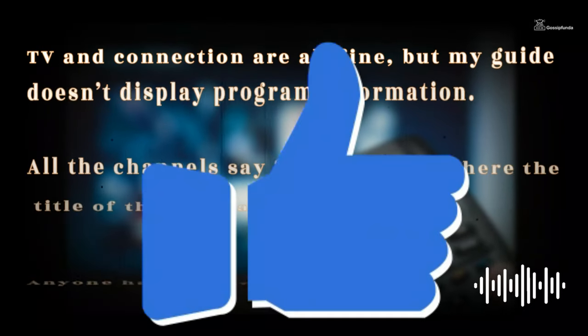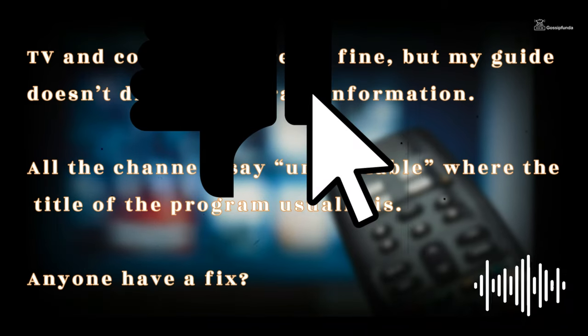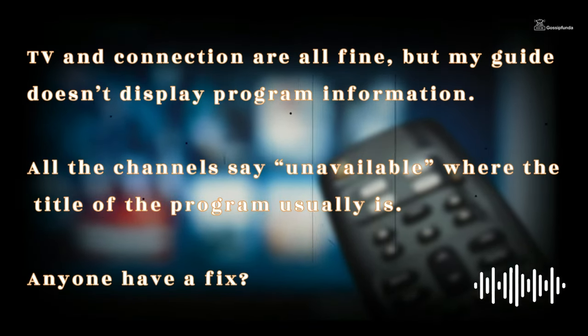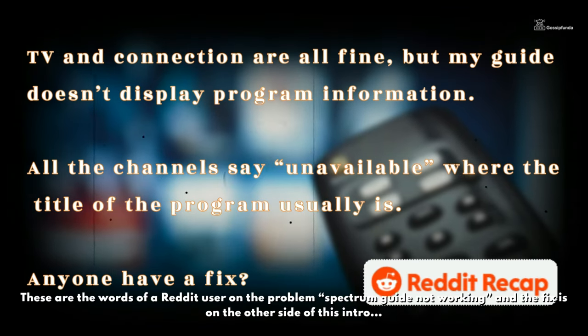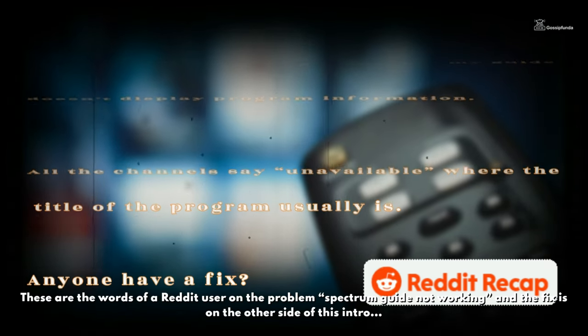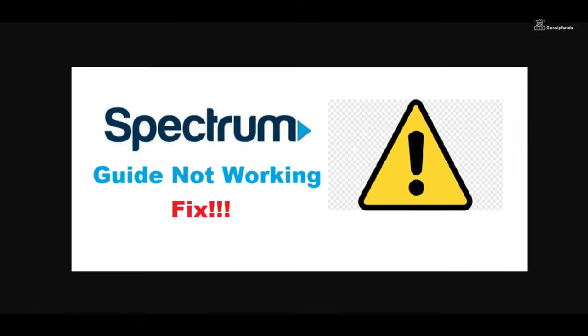TV and connection are all fine, but my guide doesn't display program information. All the channels say 'unavailable' where the title of the program usually is. Anyone have a fix? These are the words of a Reddit user describing the Spectrum guide not working problem. The fix is on the other side of this intro.